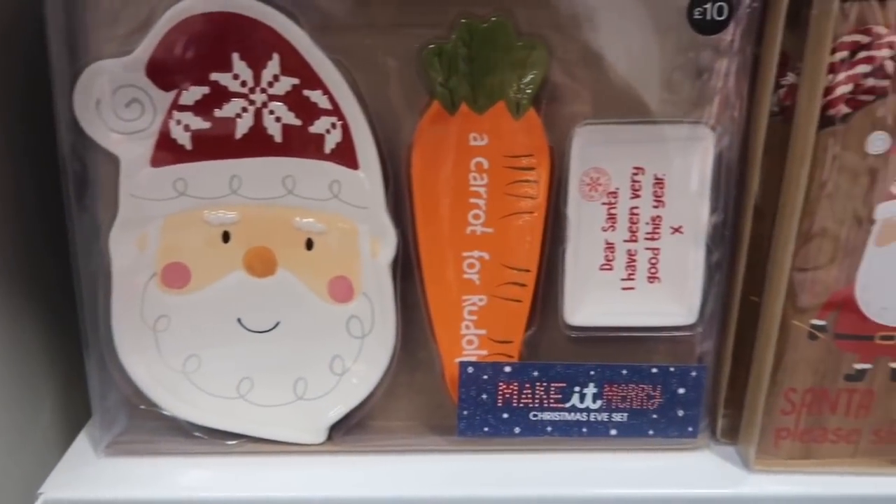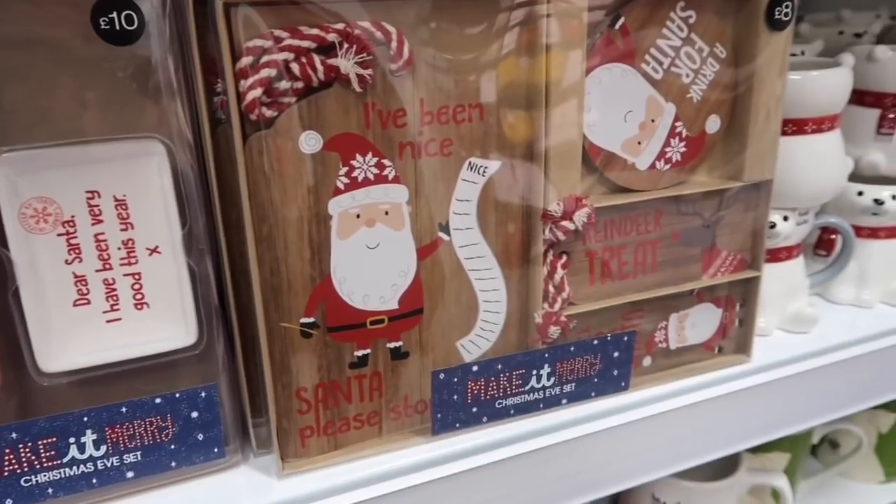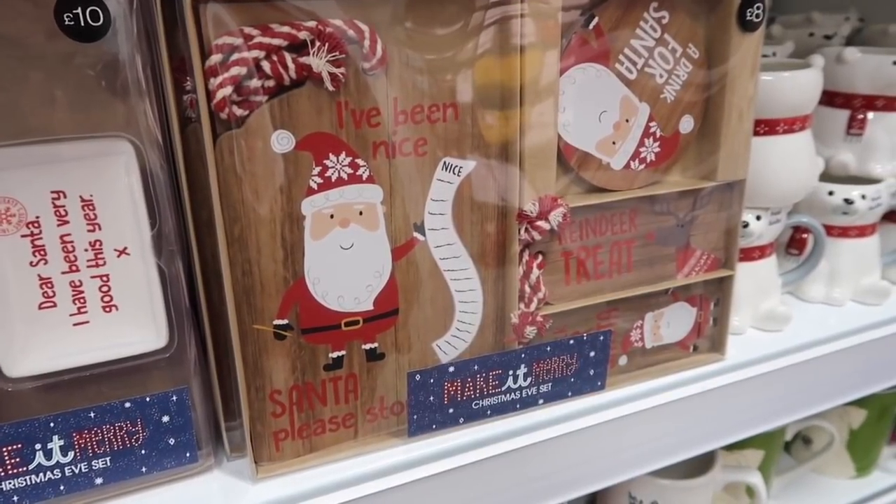They had little egg cups and little plates, and then a little dog — or bear, it's a bear! These were really cool — little plates to put your treats on for Santa. I just thought it was awesome to lay out for the kids on Christmas Eve, and then I headed over to The Range.